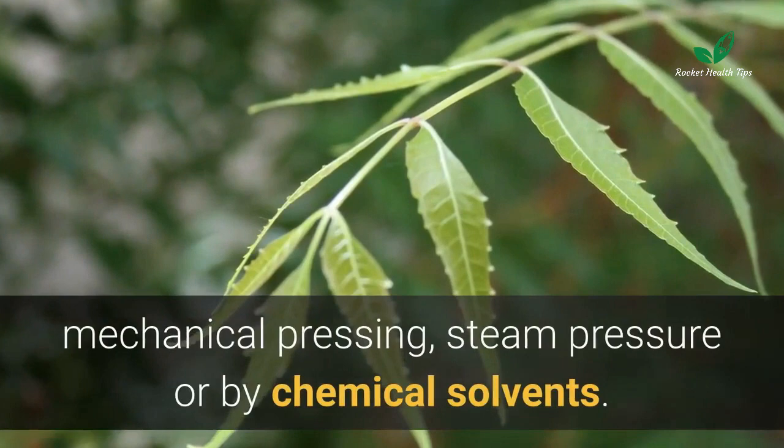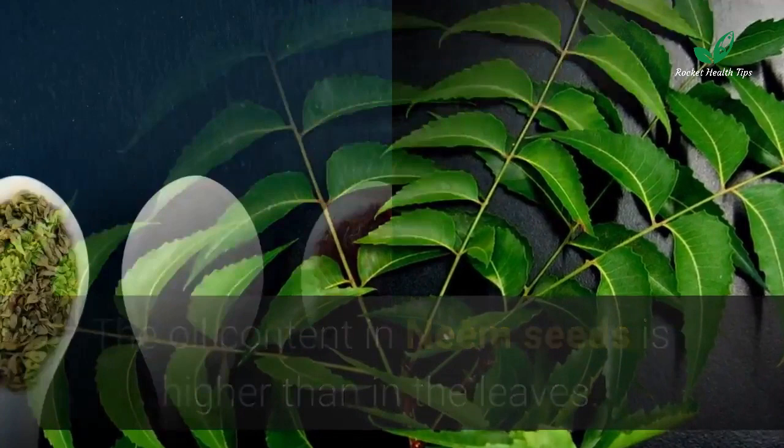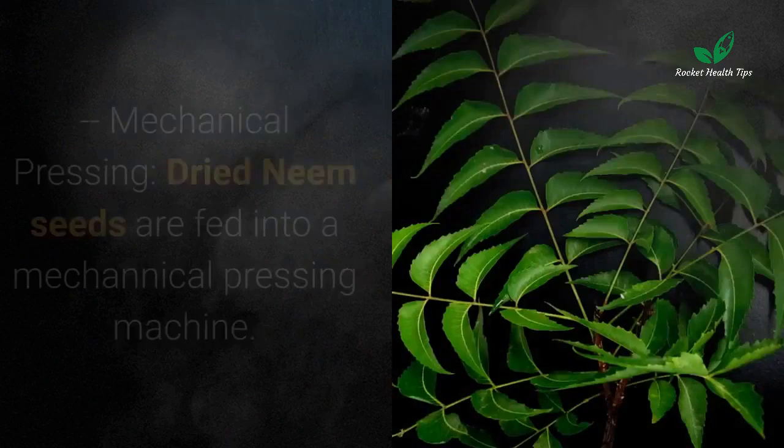Neem oil extraction methods: neem oil is extracted by cold pressing seeds, mechanical pressing, steam pressure, or by chemical solvents. It is highly unlikely that the exact same mix of compounds will be produced more than once during extraction. The oil content in neem seeds is higher than in the leaves. Cold pressing retains the oil's flavor, aroma, and nutritional value.